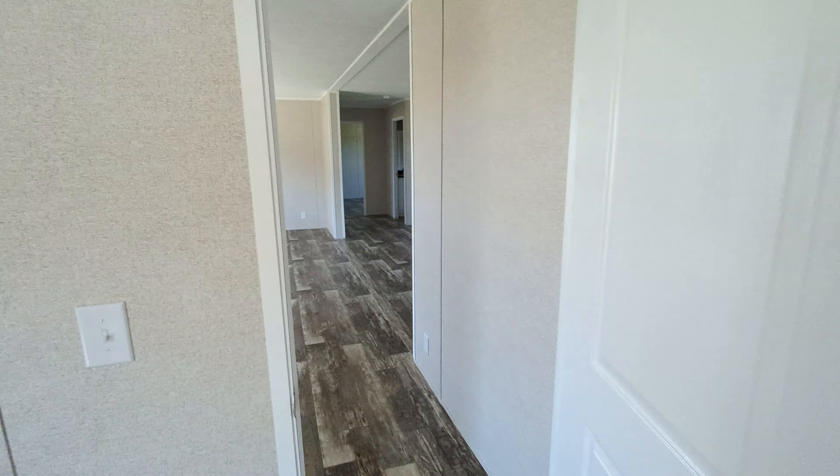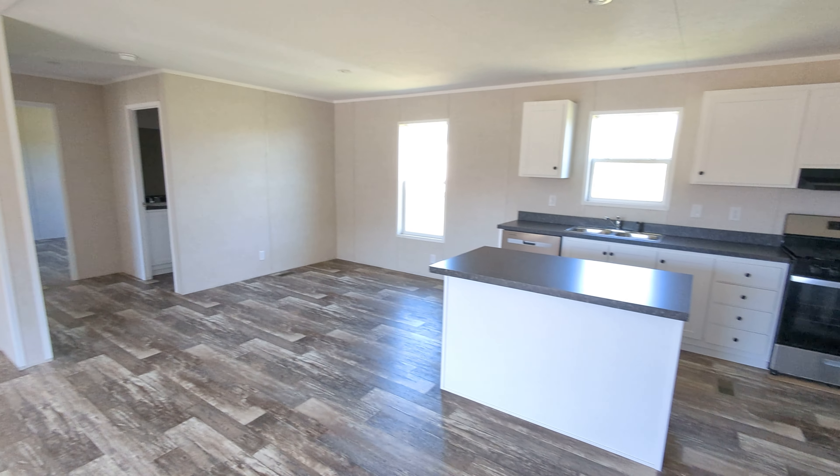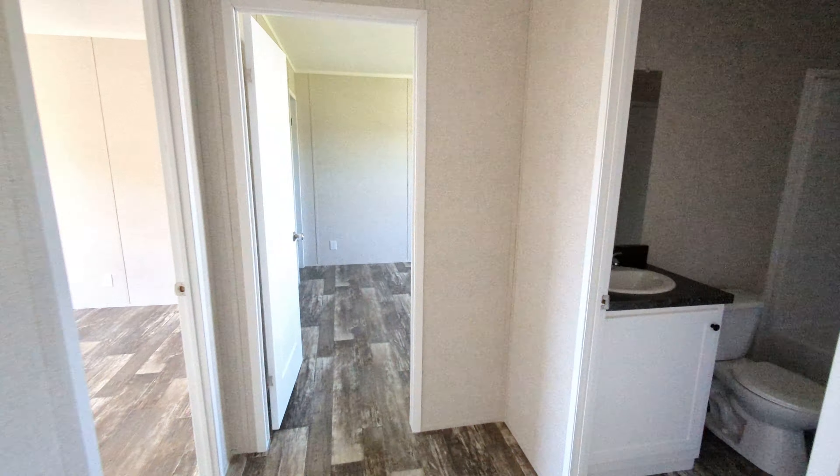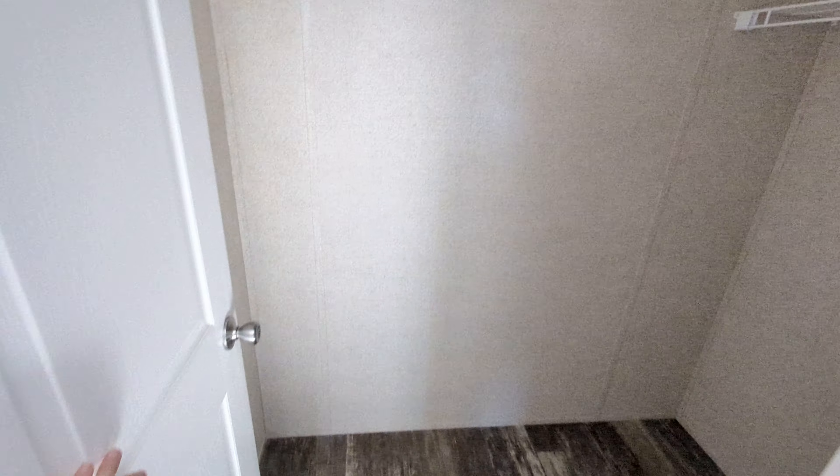Taking you over to the other side of the home, we have bathroom number two and bedroom number two. These bedrooms both get walk-in closets, which is nice. You don't see that in a lot of other homes in the secondary bedrooms — typically you see smaller closets. But this one is different; it's got walk-in closets for each secondary bedroom.